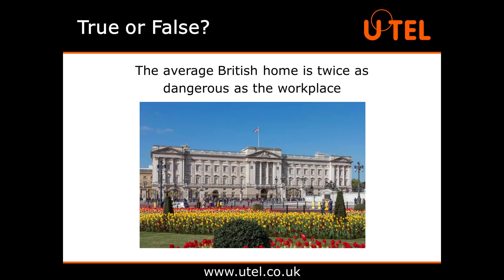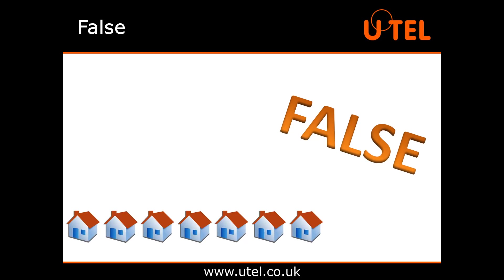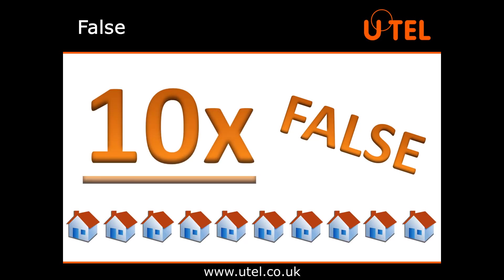True or false? The average British home is twice as dangerous as the workplace. And the answer is false. The average British home is actually 10 times more dangerous.